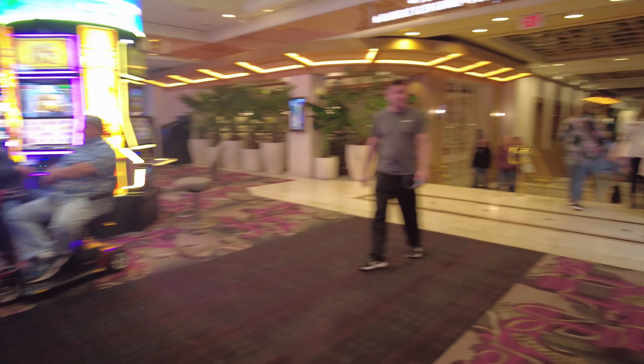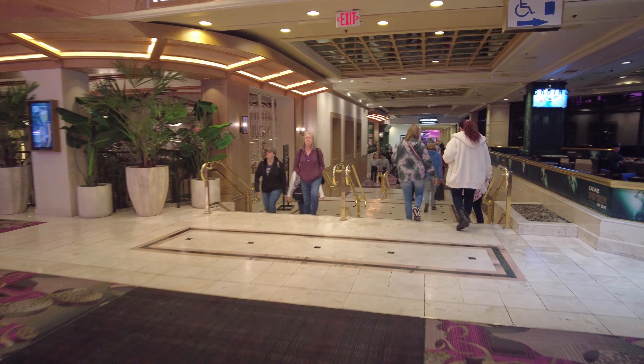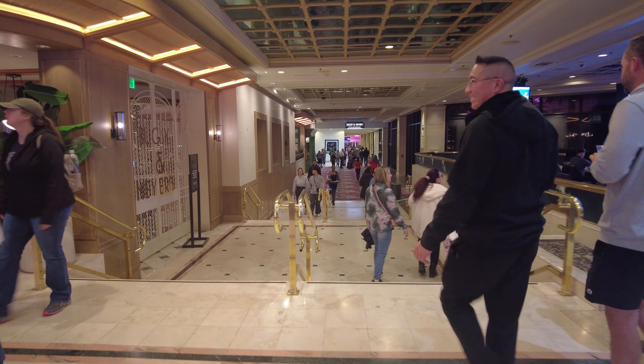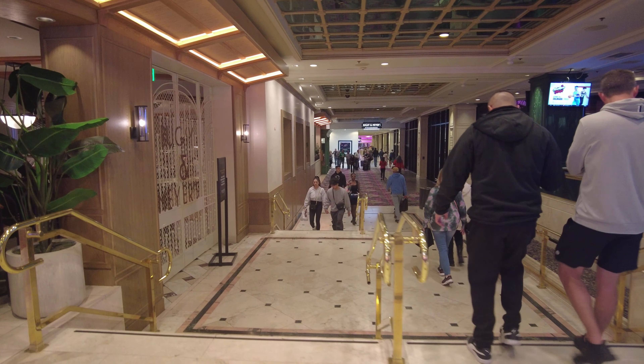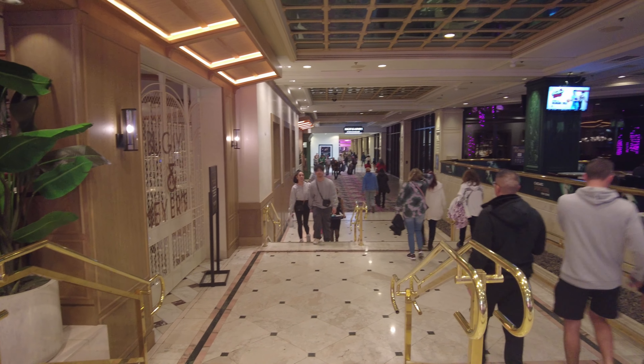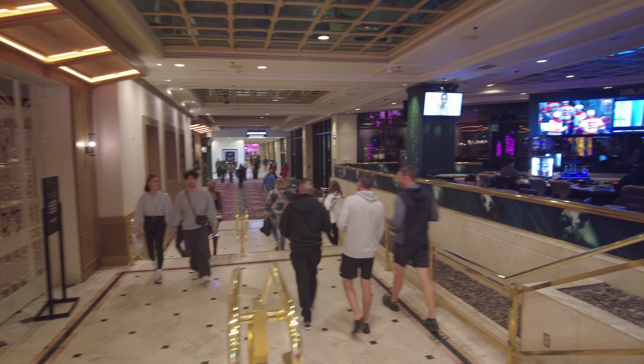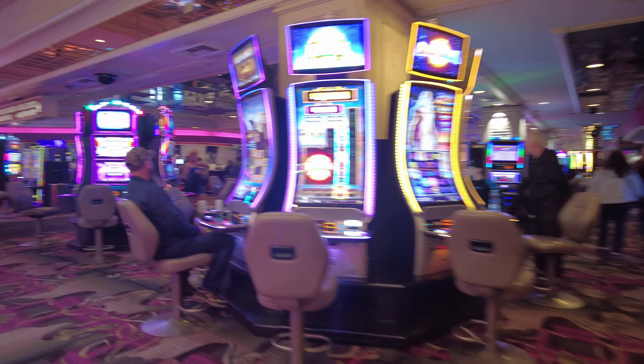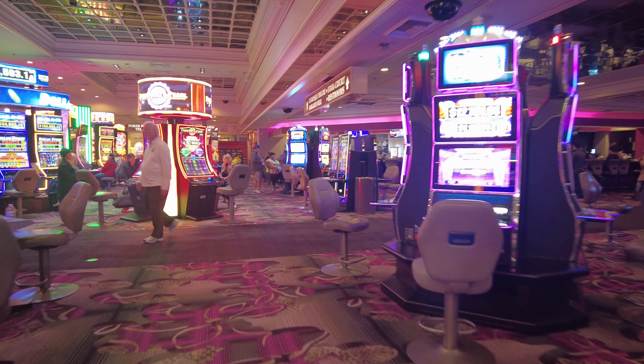The hallway to the Link Promenade. Bugsy and Meyers Steakhouse — highly rated. It's right down the hallway, and over to the right is the flamingos.